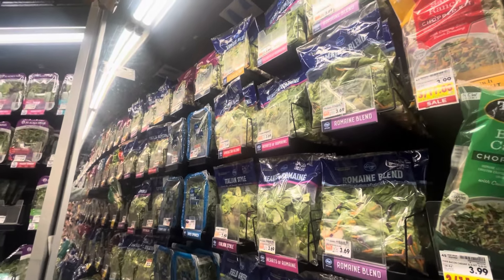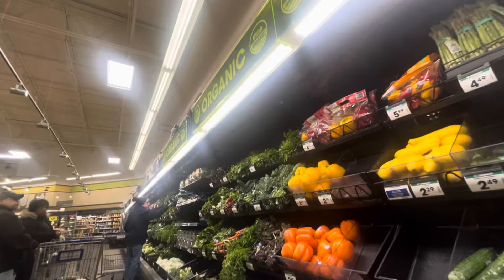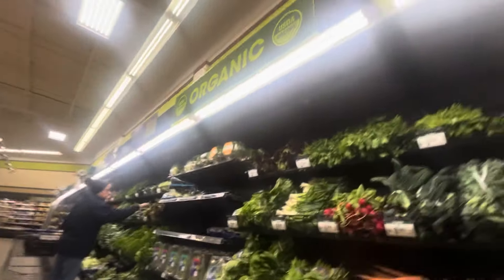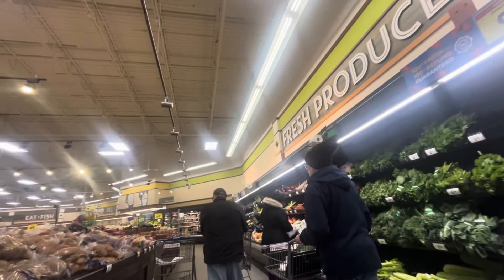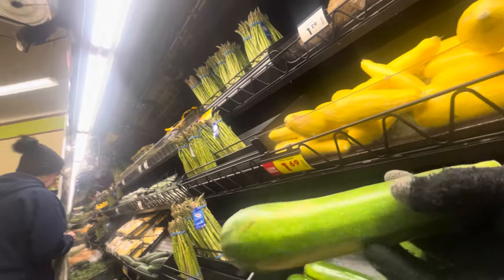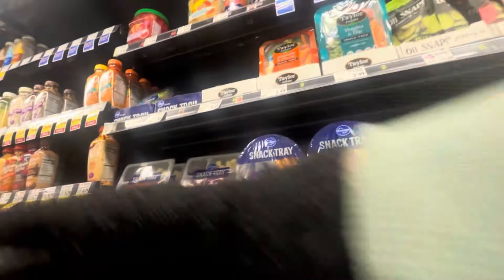I stopped by the Taylor Farms section because they didn't have the cob salad in the smaller kits, and I got the ranch, the buffalo ranch, and another one. I'm not going to show you everything I get here because the haul comes right after. This is just a fun 'come in the store with me' — if you're European and want to see what an American store looks like, or if you just want a little dose of societal life, this is for you.